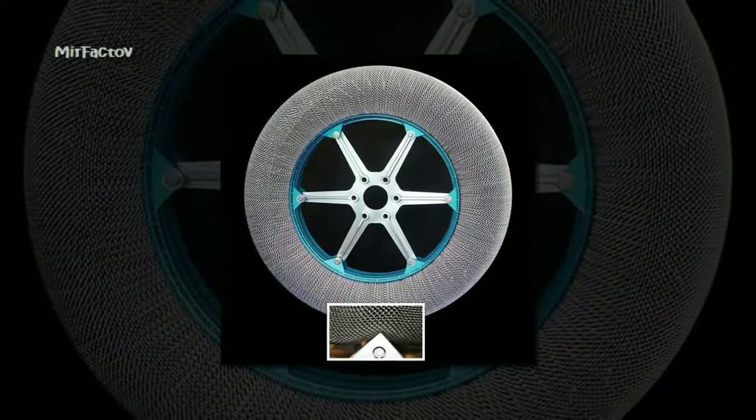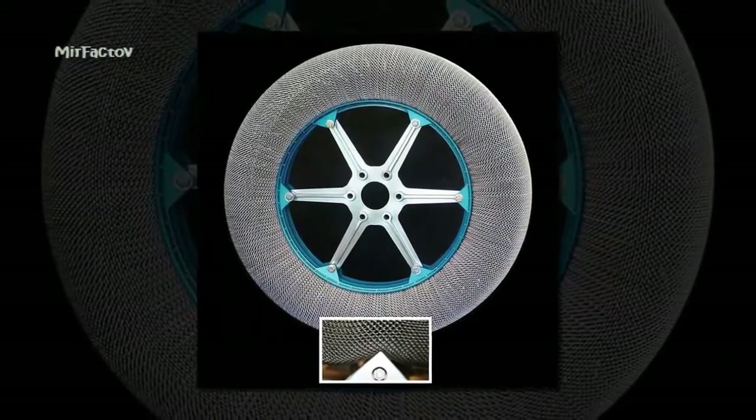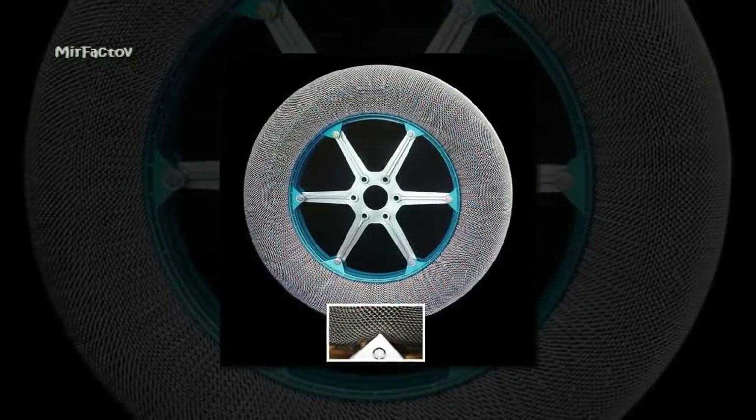The innovative design is made up of a weave of titanium nickel, an alloy that remembers its original shape after it has rolled over something, removing the risk of dents.